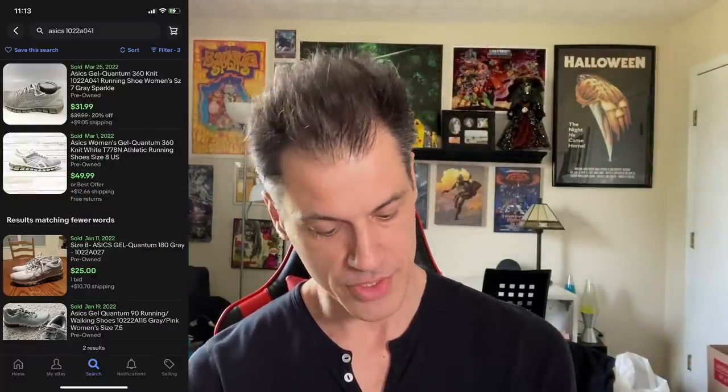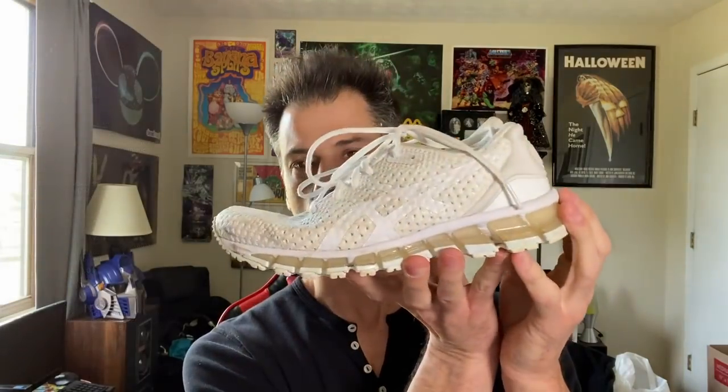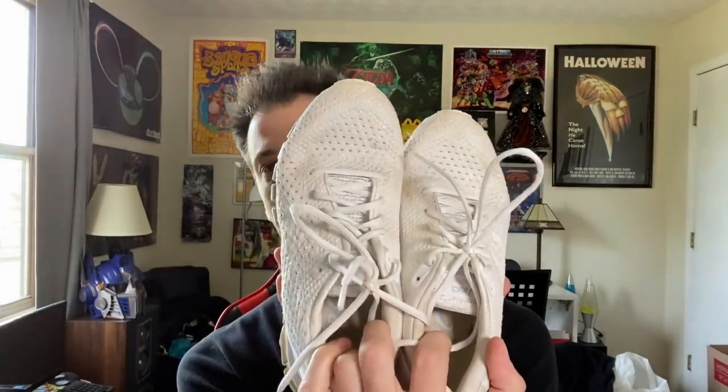Next is a pair of Asics Quantum 360. These are like triple white. They do need to be cleaned — it looks a little bit discolored, but I have a feeling when I throw them in the wash they'll come out pretty nice. The soles are excellent. They're a size six and a half, which I'm not entirely crazy about — I'd like them to be a little larger for women's. But they have a little bit of a sparkle to them, so cleaning them up in the wash will really help them stand out. I'm going to list these probably around $25 and just get them out the door. The comps are not fantastic for this style anymore — it's tapering off a little bit. So $25, I'll be happy with that.